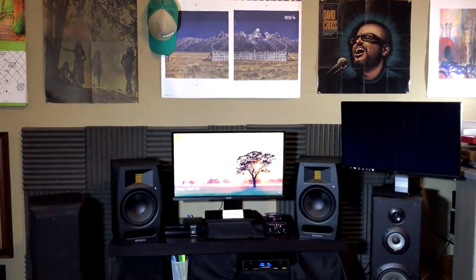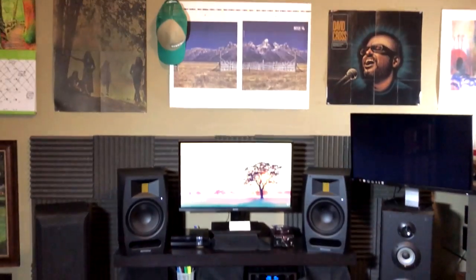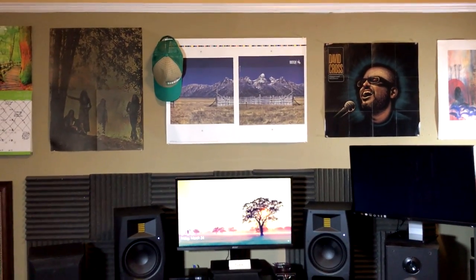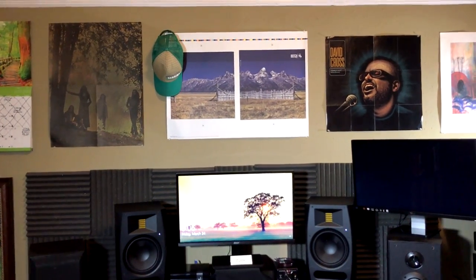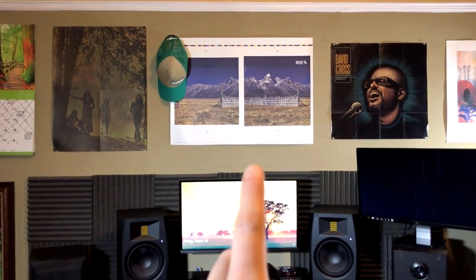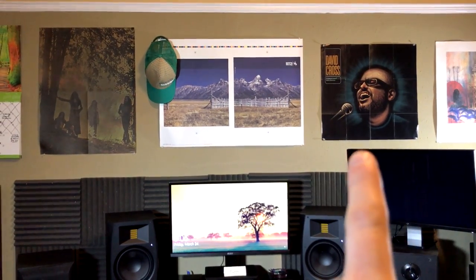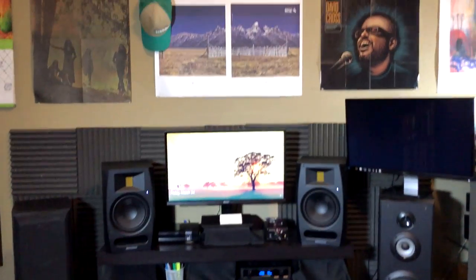And here is the computer and speaker setup. Above we have some posters. Black Sabbath, that came with the reissue of Volume 4, I believe. Art proof of the cover of Botch, An Anthology of Dead Ends. And the album cover poster for David Cross, Bigger and Blacker-er, which is a hilarious comedy album, if you've never heard it.